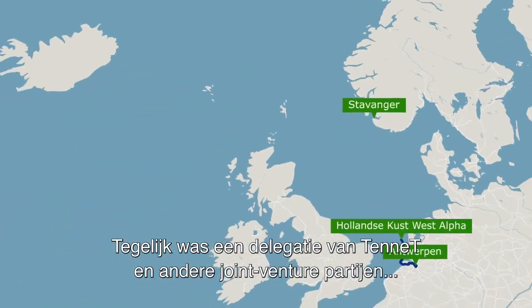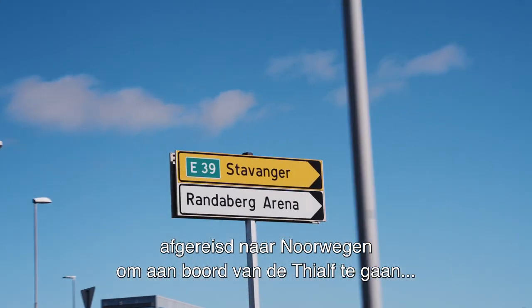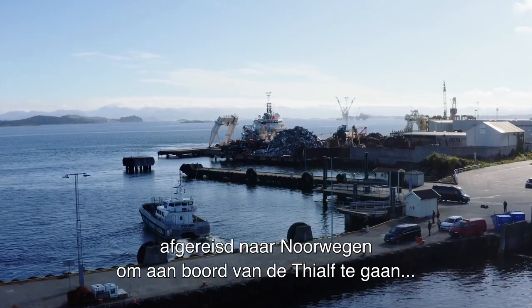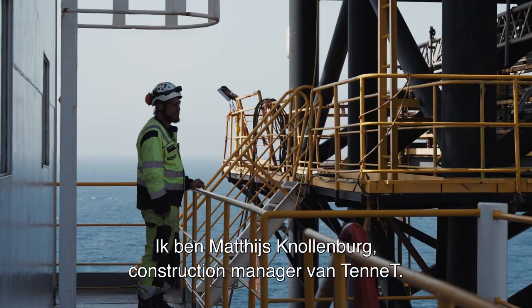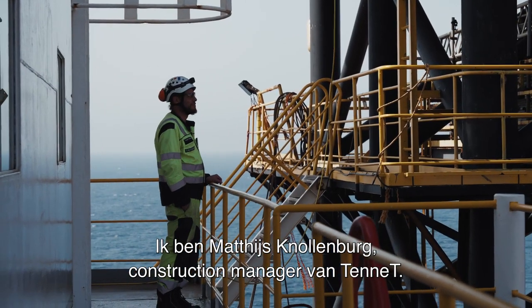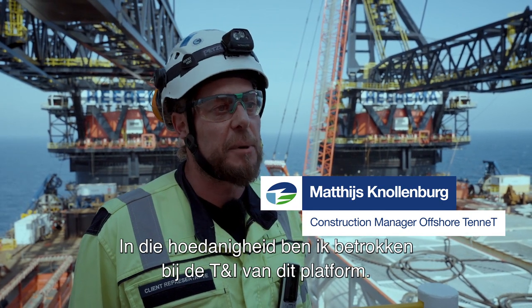In the meantime, a delegation of Tenet and other joint venture parties has traveled to Norway to board the T-Alf, a crane vessel from Heerema that will place the topside on top of the jacket. My name is Matthijs Vorderberg, and I'm a construction manager for Tenet, and as such also now involved in the T&I of this platform.